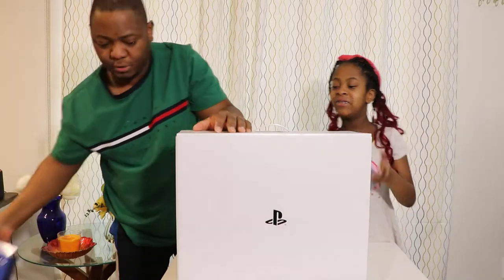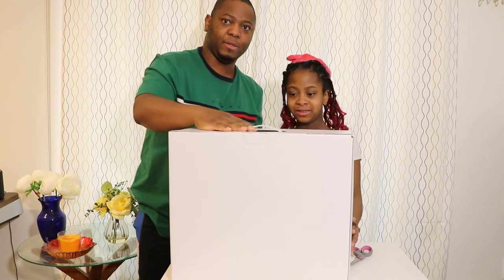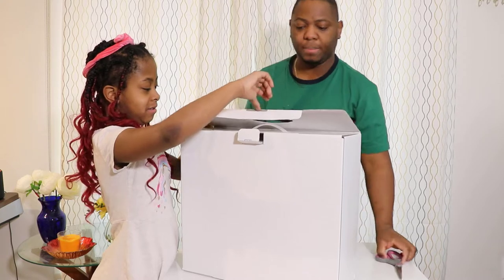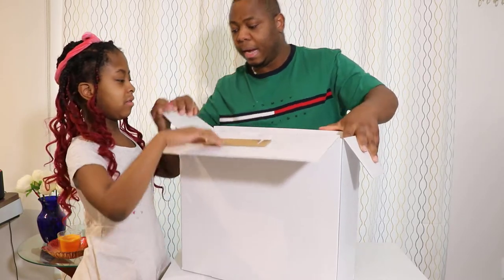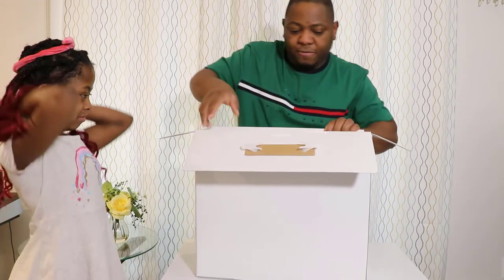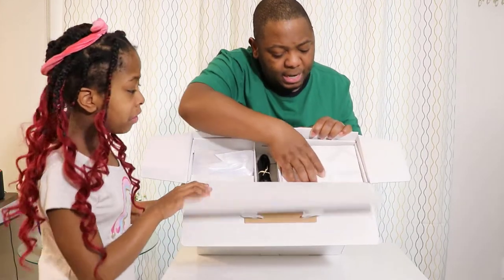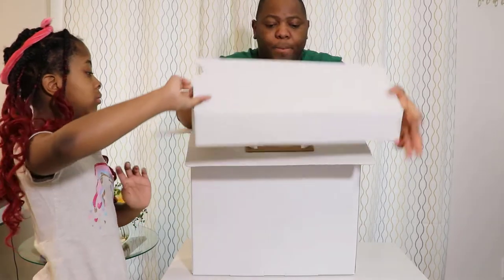Inside the outer box there's nothing — it was just a decorative box with the pictures on it. Now we're going to open this inner box. Ella, do me the honor of opening this. Then we open the darker inner box, and as you can see it's a box within a box within a box. We open the first slot here and take this out.